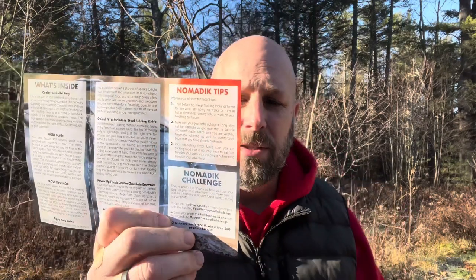Here's a little handout that they send to you so you can see what's inside. We have seven different products, and then they have some tips and the Nomadic Challenge, plus some info on the back as well.